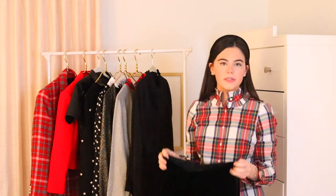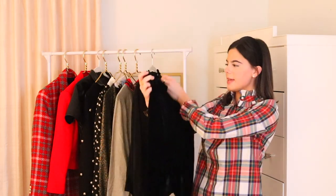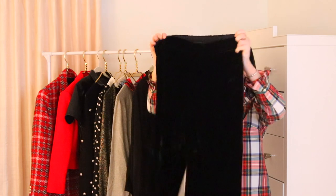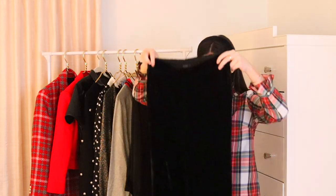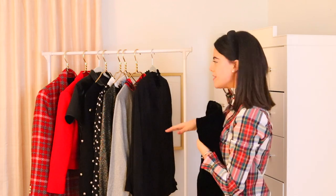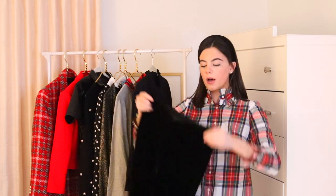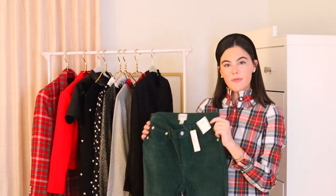Moving on to pants, because pants are equally important for holiday outfits. Velvet is a huge thing this time of year — I always equate it with the holiday season. These velvet pants are from J.Crew and they have an elastic waistband, which is great especially if you're going out to dinner. They're a little wide leg and would look amazing with a lot of the tops I showed. They're comfortable and you can continue wearing them after the holidays too.